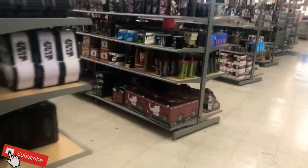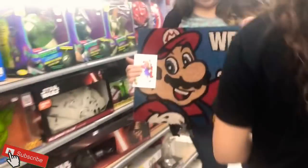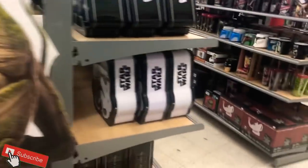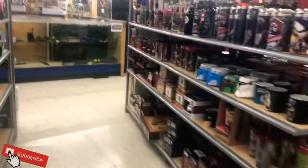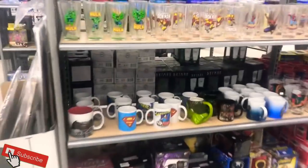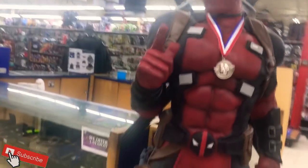Now we're getting into a ton more shelves — looks like we got a lot of collectibles and Pops coming up. Oh wow, that is awesome. Big bad Deadpool — very cool looking statue.